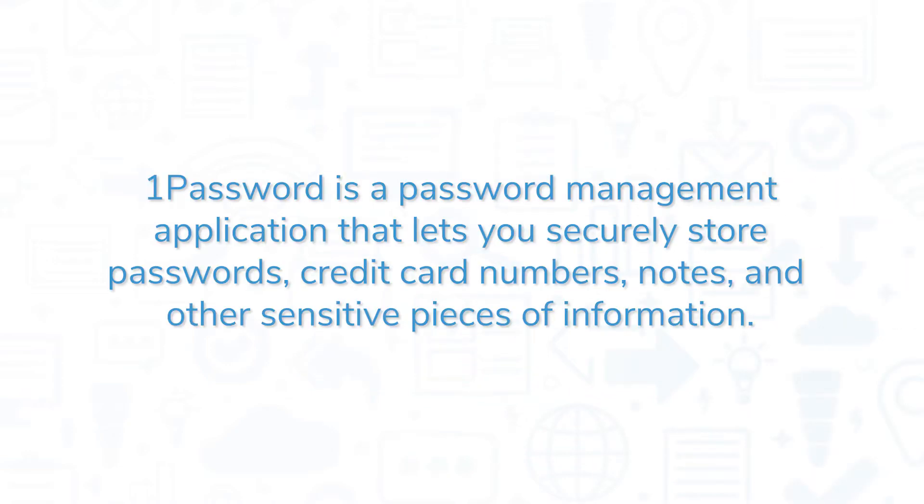1Password is a password management application that lets you securely store passwords, credit card numbers, notes, and other sensitive pieces of information.